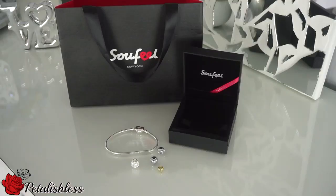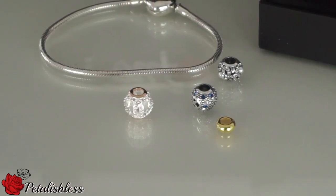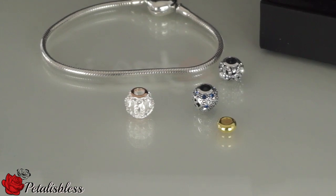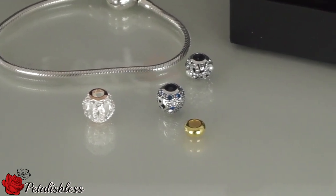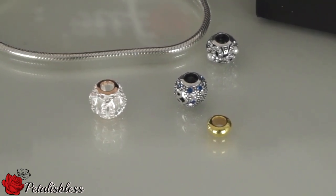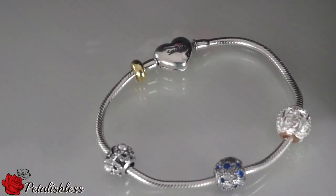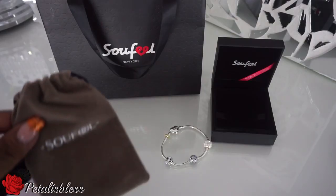Here are the charms I chose. They're 925 sterling silver and Swarovski crystals. I love bling, so I had to choose the charms that had bling. There are different charms to choose from, but these are the ones I chose. Here's a closer look at the charms.